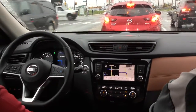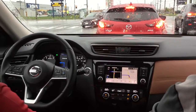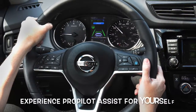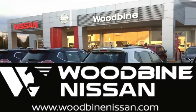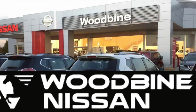Relaxed? Oh yeah — the whole drive it's like you're not even driving. And between that and the zero gravity seats, this will be a very comfortable, stress-free, relaxing drive. You have an open invitation to experience ProPilot Assist for yourself at Woodbine Nissan in Etobicoke on Highway 27, just south of Rexdale Boulevard across from the Woodbine Racetrack and Entertainment Complex.